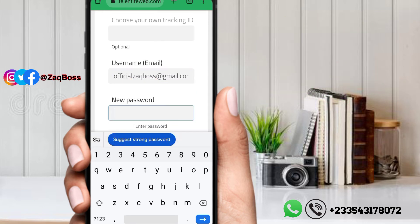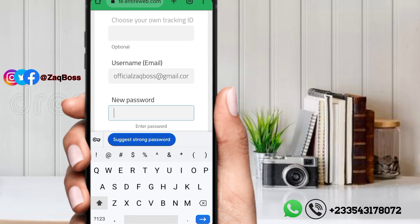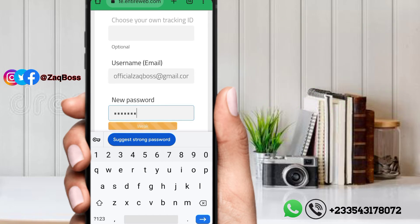If you are enjoying the video, don't forget to subscribe and turn on the notification bell, because there is a lot of money-making content dropping soon. Give this video a thumbs up as well and let me know in the comment section if you are watching — drop the name of your country too.